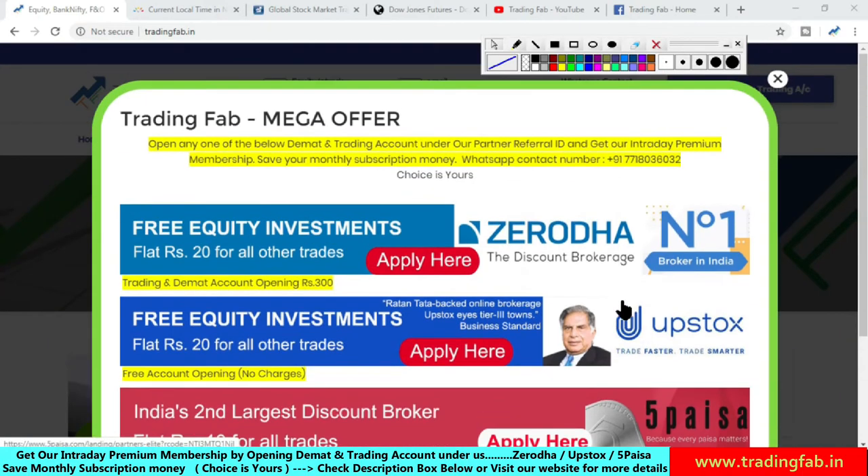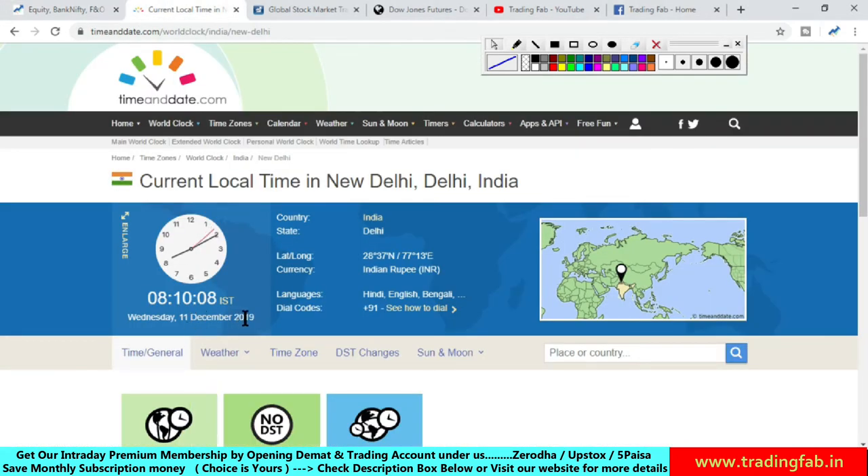Good morning friends, welcome once again to Nifty analysis from tradingfab.in. Today is Wednesday, 11th December 2019, it is 8:10 in the morning.